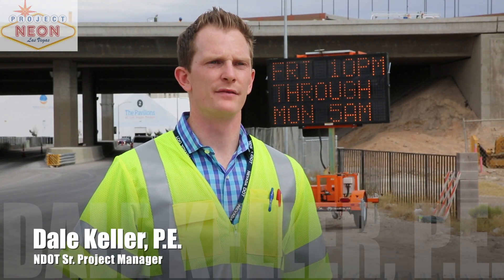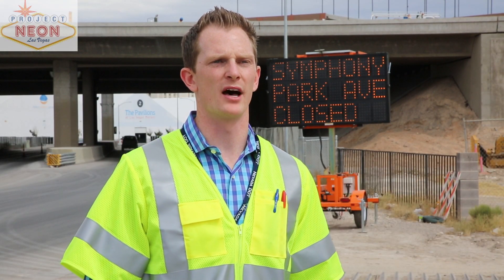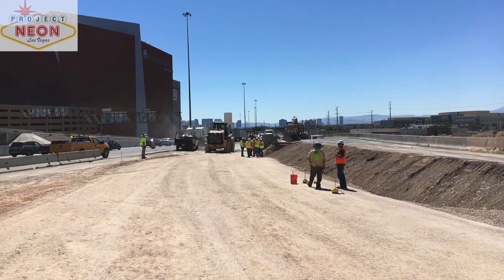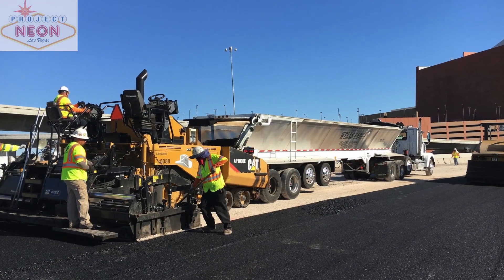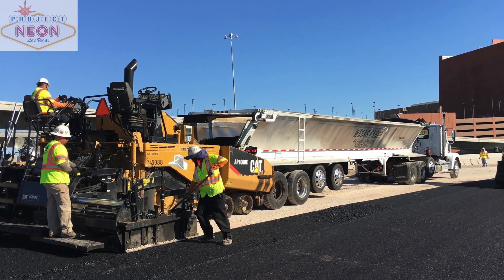This temporary configuration we have in place will be in place all the way through mid-2017. It will operate in a very similar way, and this also helps out with our ramp rating when the project is complete, where we're taking traffic up and over one another to avoid the accidents that are happening out there today. Thanks for watching NDA News, I'm Tony Ilya.